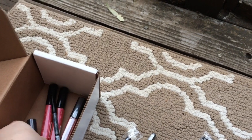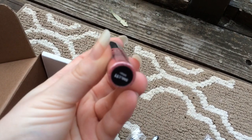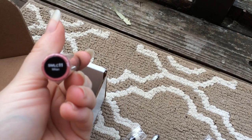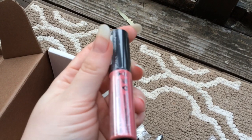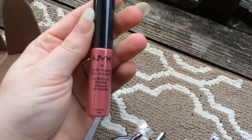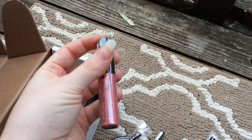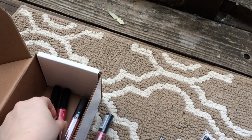And then a soft matte lip cream in the color Milan — SMLC 11 — Milan. It's just like a pink color that was recommended to me and I really wanted to try it. I love pink lip colors. I pretty much only wear pink or red.